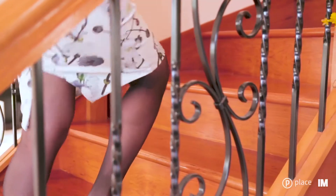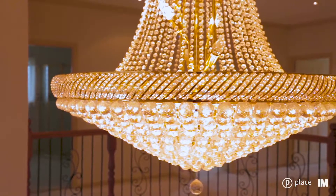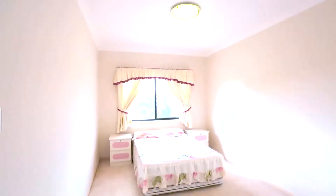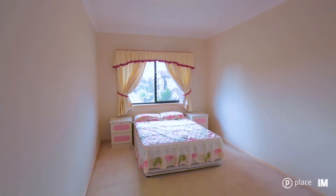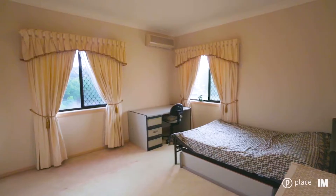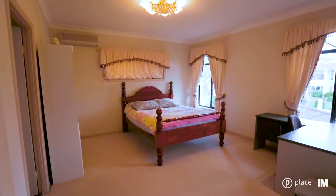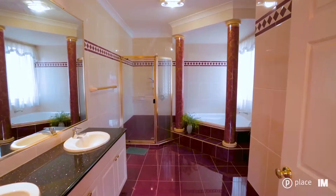Moving upstairs you will find even more space which could be another entertaining area for the kids. In this home there are six bedrooms in total with five hosted upstairs, two of which come with their own en suite.